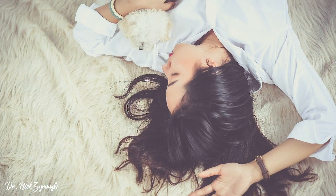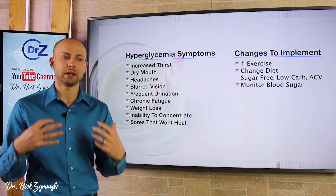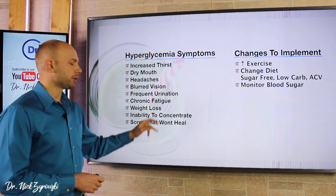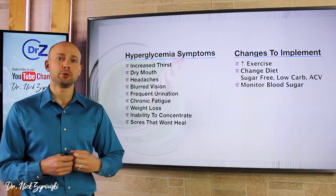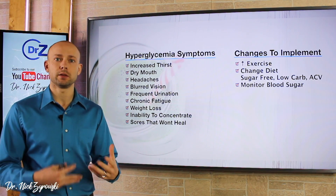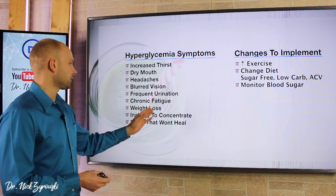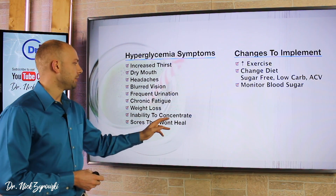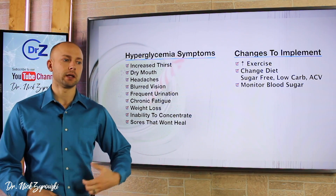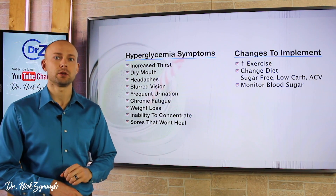Chronic fatigue is next — if you just can't get yourself going in the morning and it takes a long time for your body to get with the program, that's once again a sign of hyperglycemia. Weight loss issues can also occur because even though you have high blood sugar, you're not able to get that sugar into the cell, and the kidney is trying to dump it so fast that you get this uneven physiology in the body, causing you to actually lose weight. Inability to concentrate and sores and wounds that won't heal are also signs of hyperglycemia.